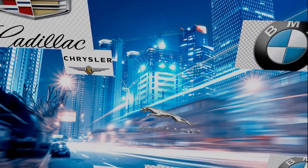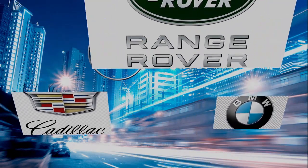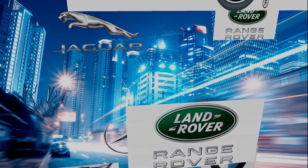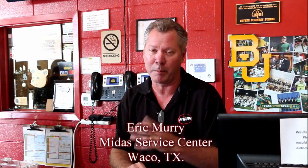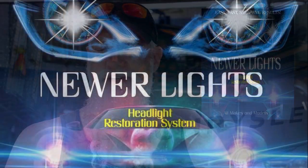Newer Lights has proven especially popular at places that sell or service luxury models like Mercedes, Audi, BMW, Lincoln, Jaguar, Cadillac, and Range Rover. Chrysler Jeep started using Newer Lights about two years ago — it's a fantastic product. When we weren't in the headlight restoration business, John came out and demonstrated his product and we were just blown away. I've heard about bug spray, I've seen all these different things you can put on — I have found that this really is about the only thing that works.